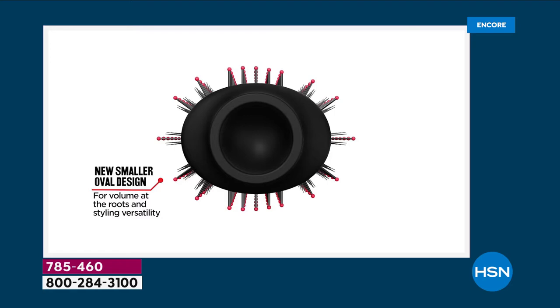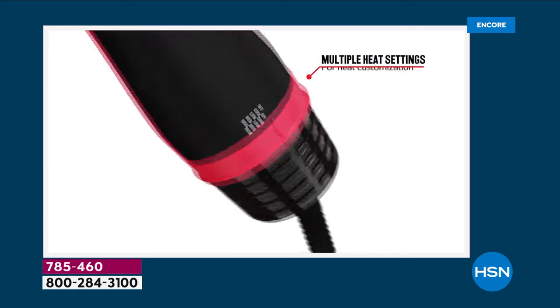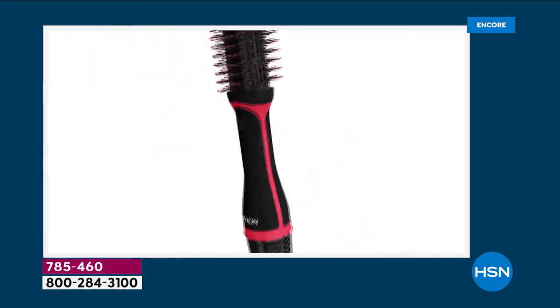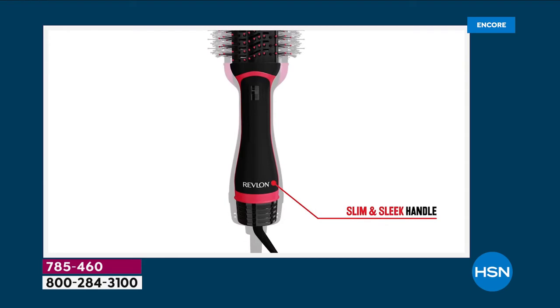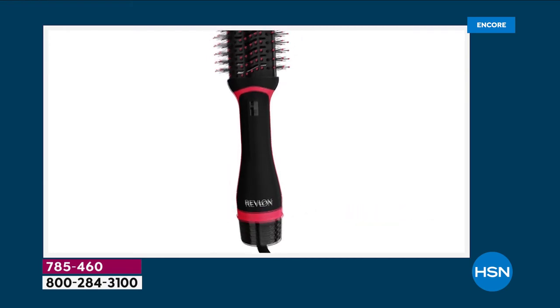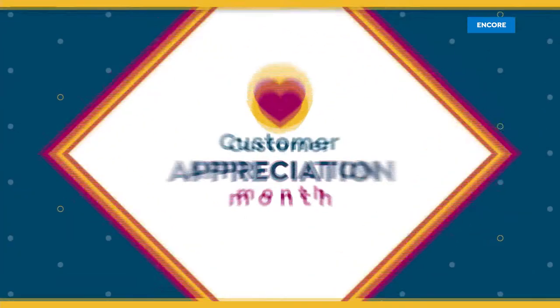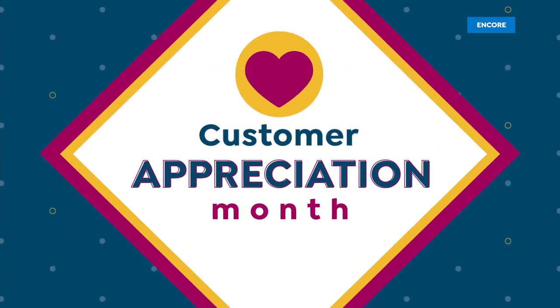Here are the upgrades: a new smaller oval design by customer request. We've added an additional heat setting, so now there are four different ways you can style — four different heat settings — as well as a sleeker, slimmer handle, so it's a little longer, a little slenderized, all while giving you that incredible power that we know and love from Revlon.